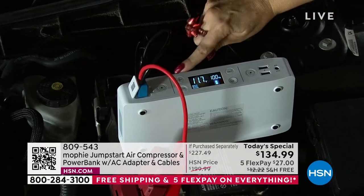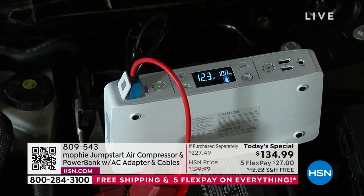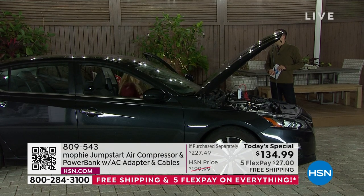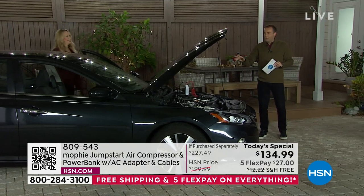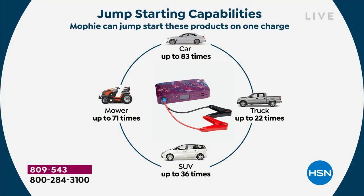I tap the button right here — it's processing through a series of safety checks with that blinking green light. Now that it's solid, we're over 12 volts. You know what that means? I think we're in business. I no longer have the sinking feeling — I feel empowered, like we're going to be able to get out of here. Now we can pick the kids up, now we can make that appointment. On one charge, this could jumpstart an average car up to 83 times. Your trucks, over 22 times. Your SUVs, up to 36 times.